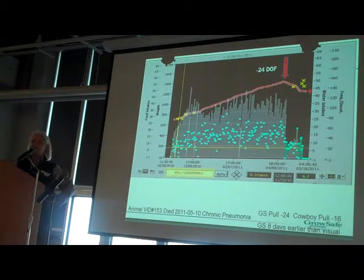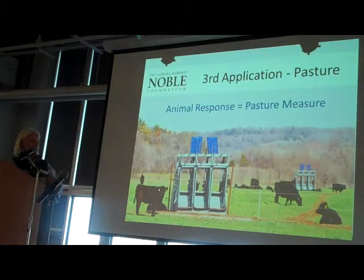Here's an animal with pneumonia. He was actually picked up at about 16 days before he died in the pen — treated three times, with the associated treatment costs. But in reality, the changes in water intake and feed intake were such that we could have picked him up about 24 days in advance. We're not saying every animal we identify we can do something with, but that's where our research is focused — can we early-identify cattle and respond quickly?